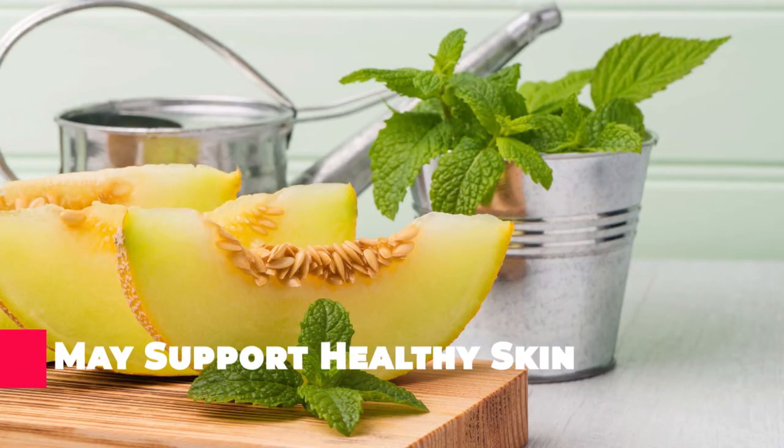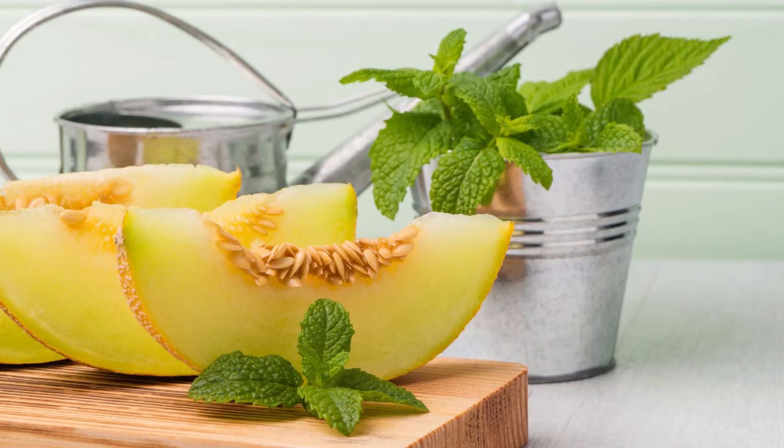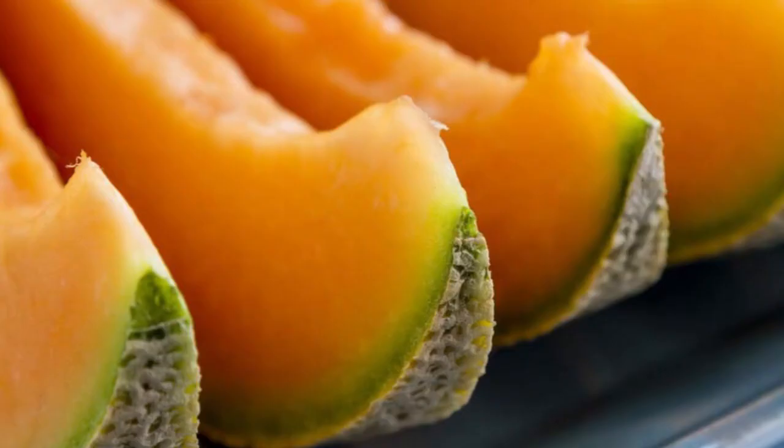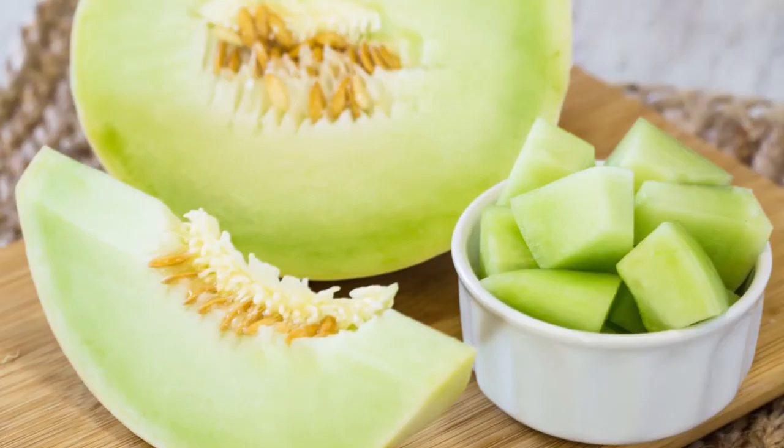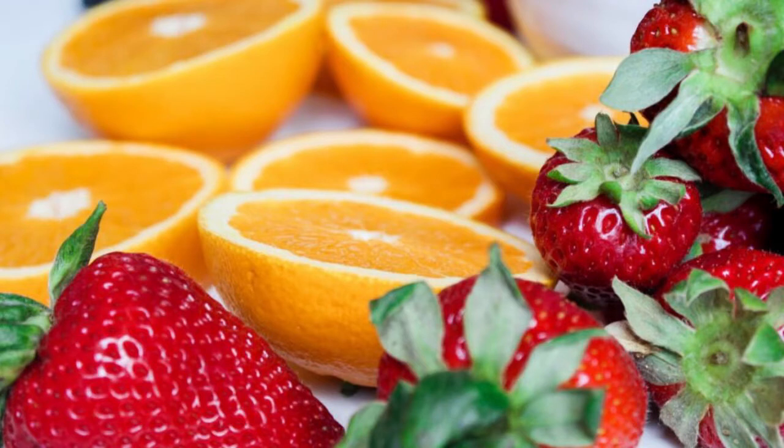Eating honeydew melon may support healthy skin due to its high vitamin C content. Adequate vitamin C intake is imperative for the proper production of collagen, a major structural protein that's vital for repairing and maintaining your skin tissue. Additionally, because vitamin C is a powerful antioxidant, some research indicates that it may protect your skin against sun damage. Honeydew melon is an excellent source of vitamin C — a single cup provides 53% of the RDI — making it an easy way to quickly meet your daily needs and promote healthy skin.